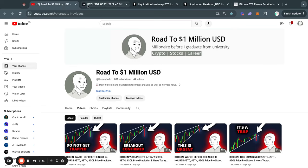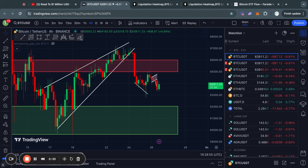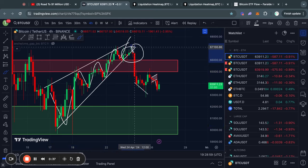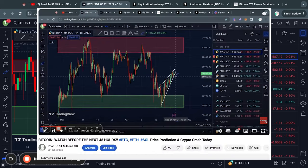Welcome to the road to 1 million US dollars. Let's get right into the Bitcoin chart for today. As you can see on the four-hour time frame, we broke down from this rising wedge pattern that I called out in a previous video.